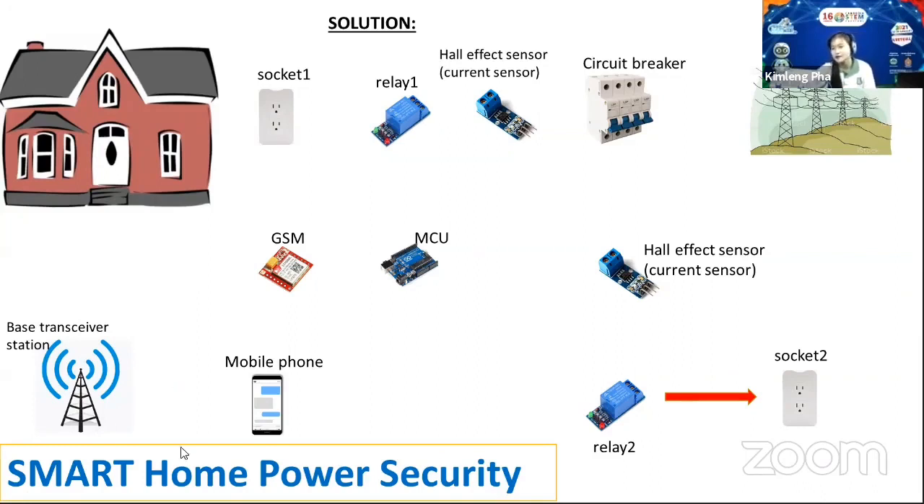The GSM will send messages about the status of the current in our circuit — whether it's too low or too high — and it will send us necessary information and warnings. No matter where you are on this planet, you can give commands to the system in your house and control everything from your phone. When the current is a little high, it will send us a warning so we can choose to turn it on or off.